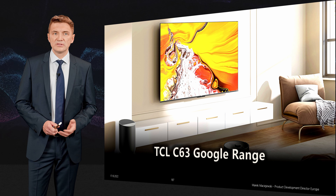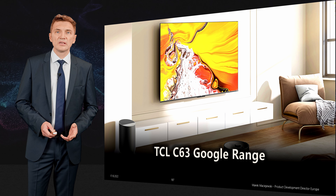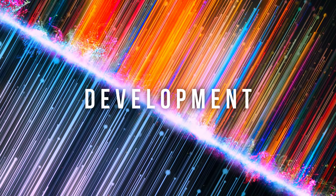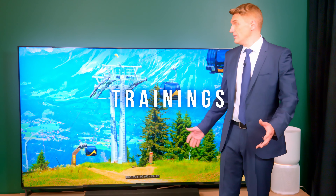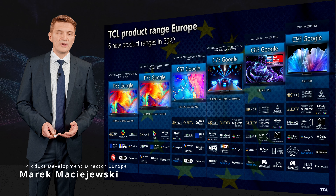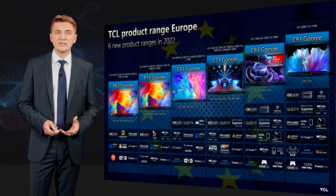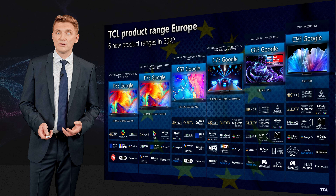In this video I will help you understand the C63 range better and what are the key functionalities of this product. The C63 product range is part of our best value product range, where we democratize all the functionalities you need in a TV set, which you can use for streaming and also for gaming.